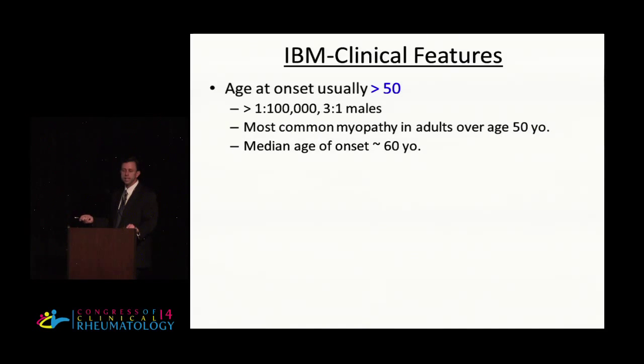Another important distinction is that in IBM, unlike PM and DM, it is typically a disease of older males. The age of onset is usually over 50, with a median age of onset of 60. And depending on what study you read, there is a between 2-to-1 and 3-to-1 increased male to female ratio.